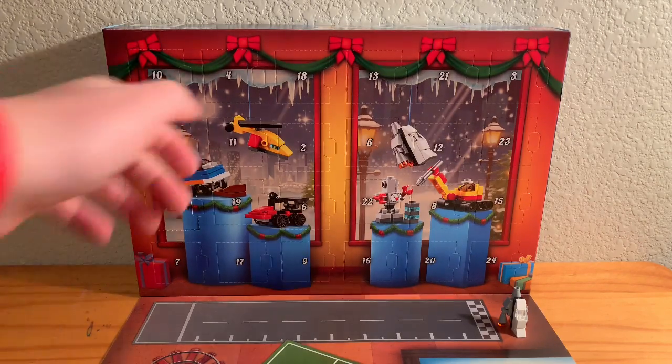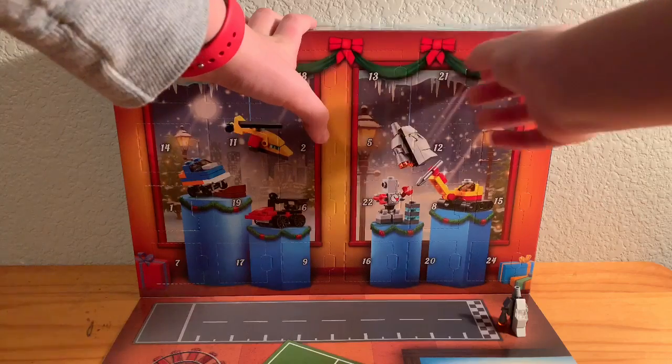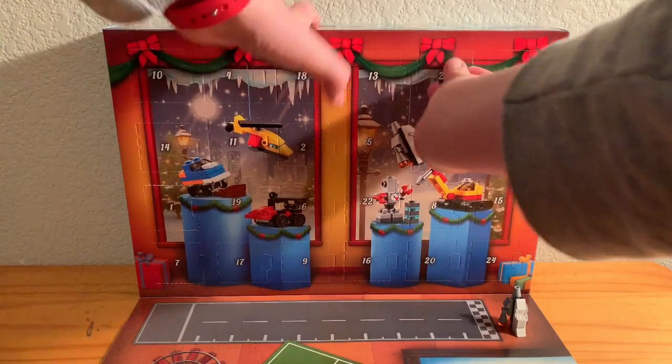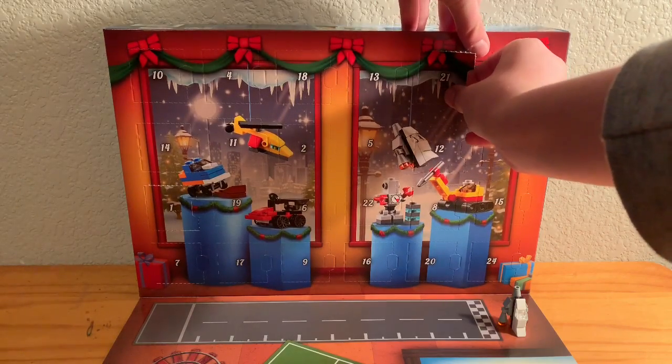So without further ado, let's open day two right here. Punching on our thumb tab and we're just slowly trying to open this one. I have no clue who we got.